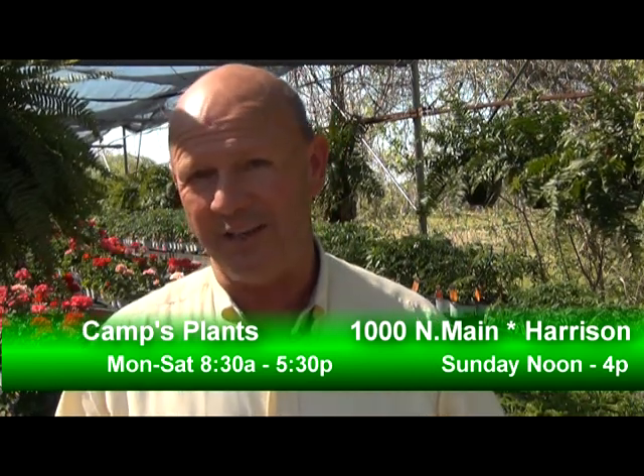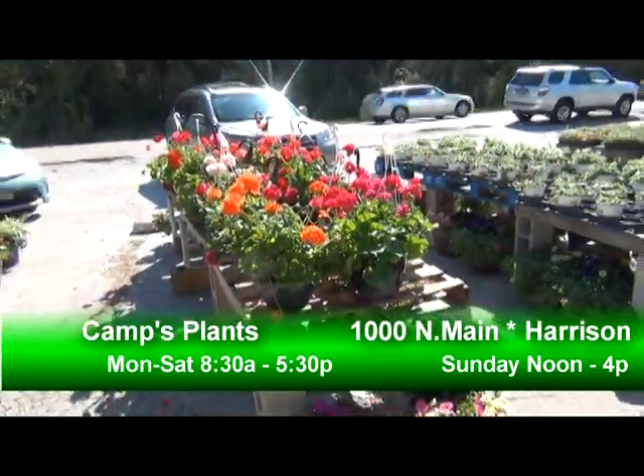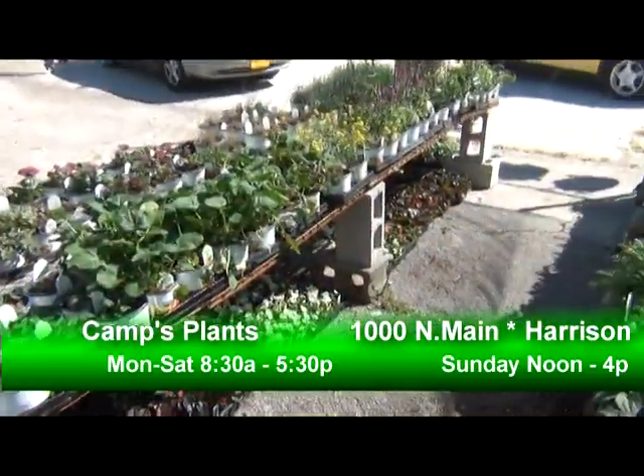So if you come by and don't find anything today that you need or like, check with them again next week — they'll have another truck in. They've got great quality, the best quality and the best pricing in the area. They've been here for 33 years right here on Main Street.